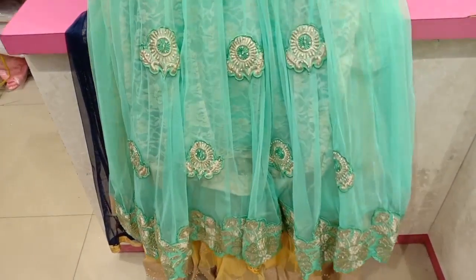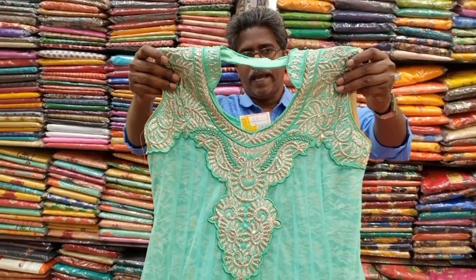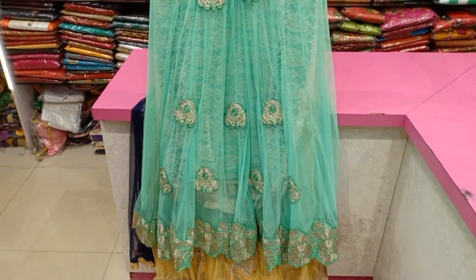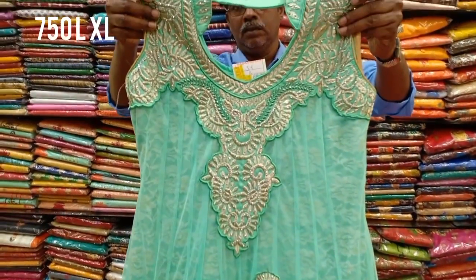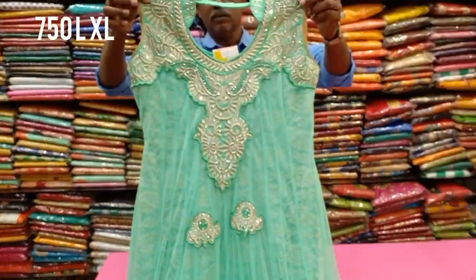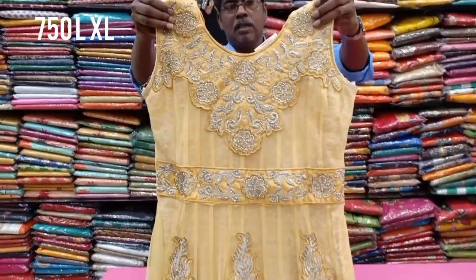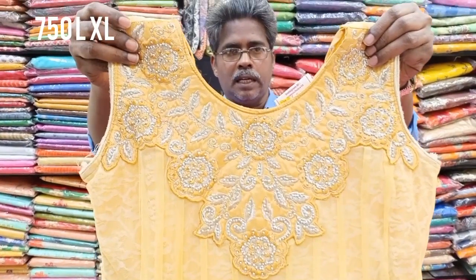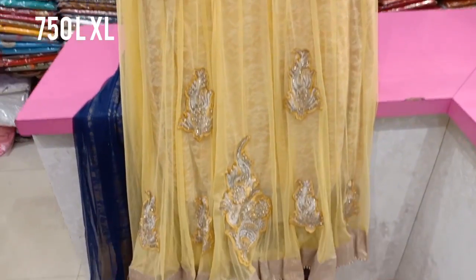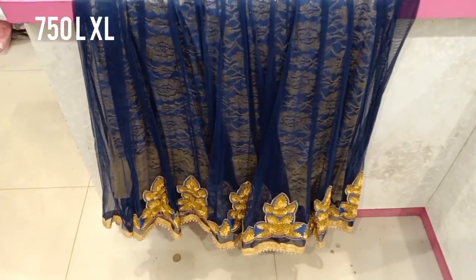If you look at the dress, it features a poodle-style design with a neck model, available in L and XL size. This is priced at 750 rupees. There is also a yellow color version with a normal neck and soft knit layer, also at 750 rupees.